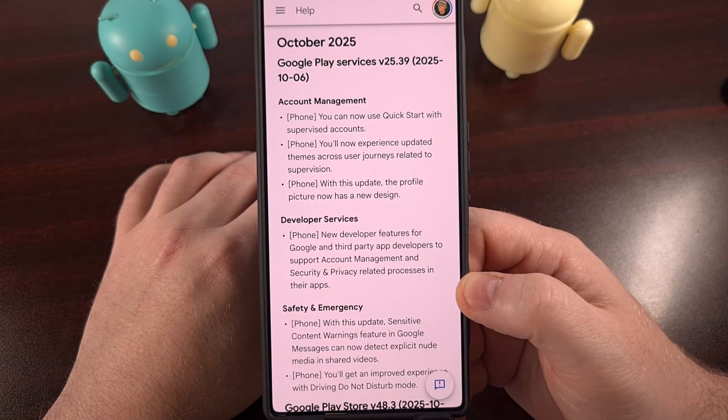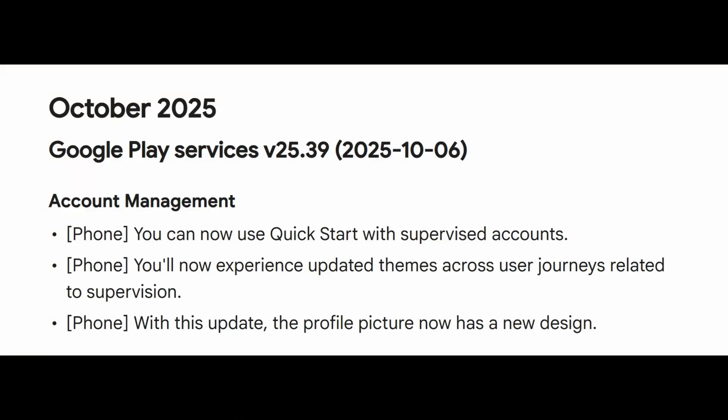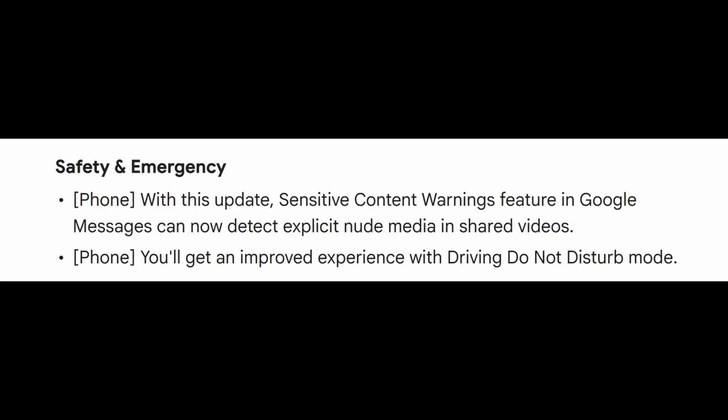The first update will bring your Google Play Services application up to version 25.39. Once you have that version installed, you'll begin to notice that you can now use the account management feature called Quick Start with a supervised account. There have been some updated intro cards to the supervised account system, and those with a supervised account will have a newly designed profile picture. Anyone who uses driving do-not-disturb mode on an Android smartphone will also get an improved user experience after this update.